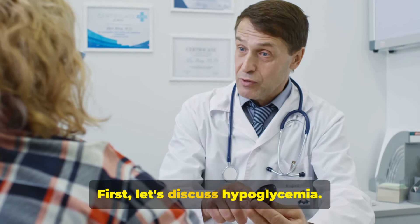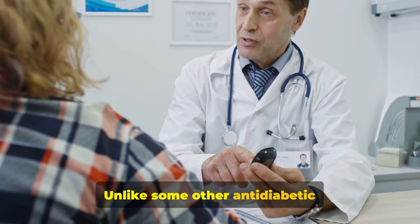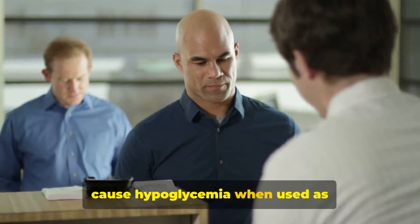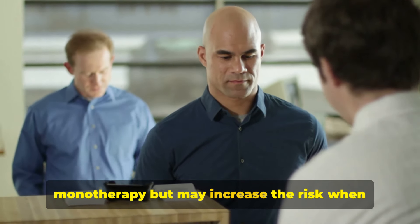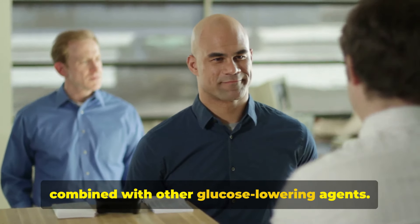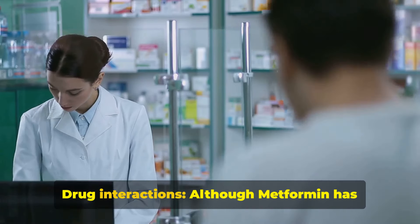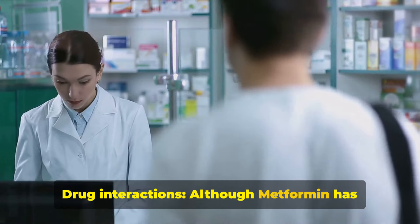Fact number eleven: hypoglycemia. Unlike some other anti-diabetic medications, metformin typically does not cause hypoglycemia when used as monotherapy, but may increase the risk when combined with other glucose-lowering agents.